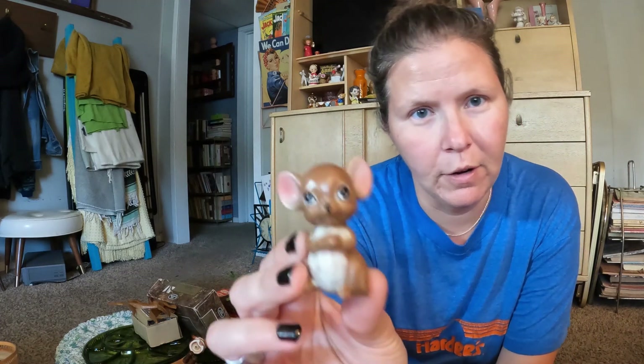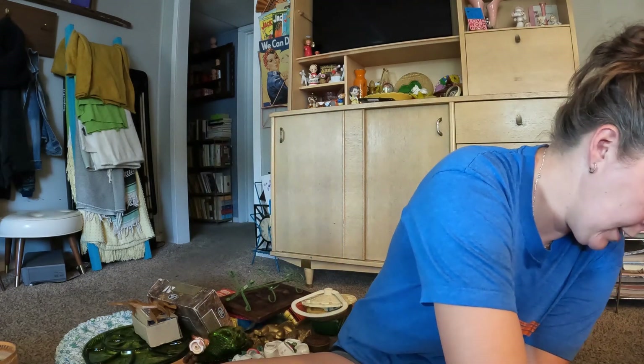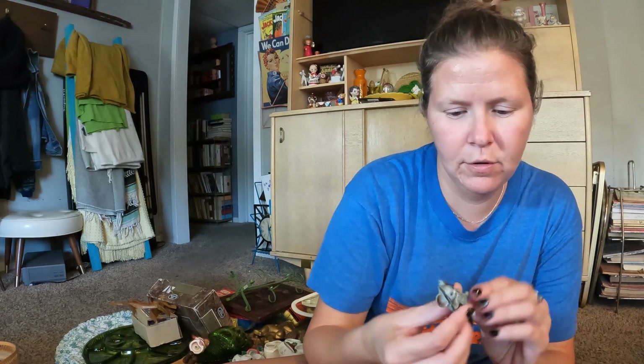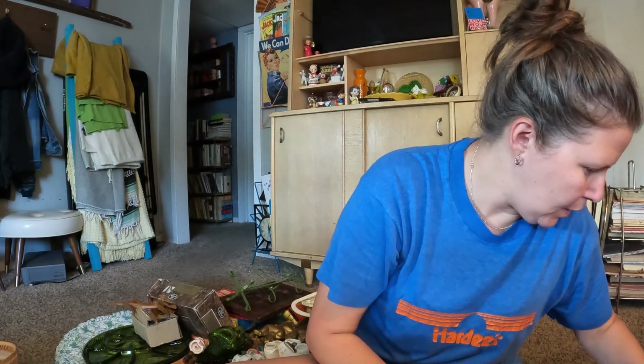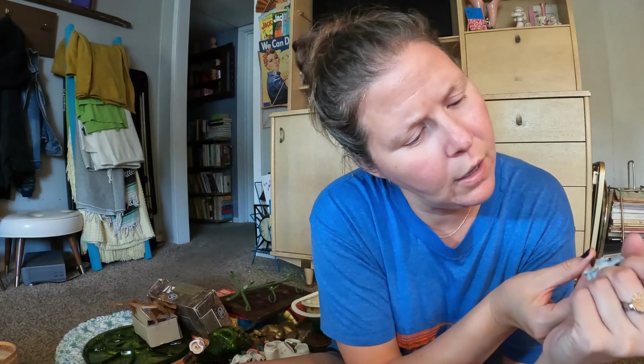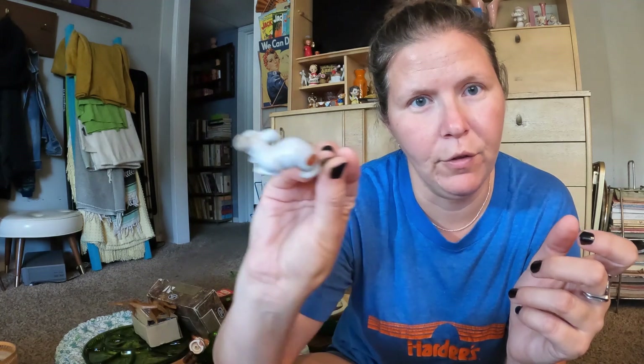This guy was super cute and I'm really sad that his tail was chipped off as well, but he still has his little made in Japan tag. This guy — I don't know what it is, it's like made of pottery, it's got cording as a tail and beady eyes. He's funny — it looks like a homemade piece. This guy's real cute but his hand is chipped off. This guy is intact — I don't think he's broken or anything — and it has some numbers on there and then a made in Japan sticker on the back. I don't know if there's a maker or anything, so he's going in the lot.